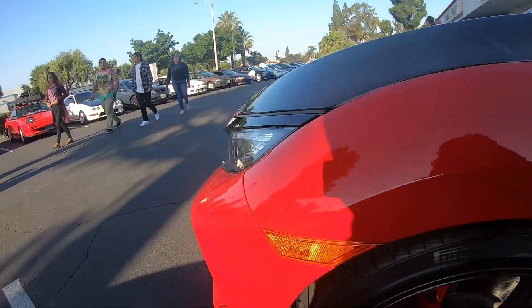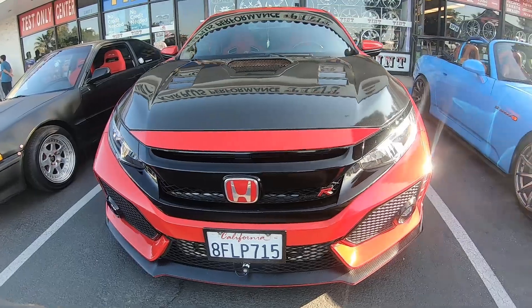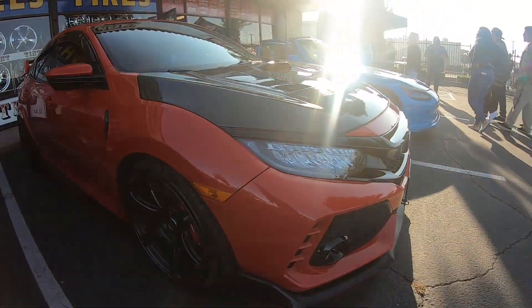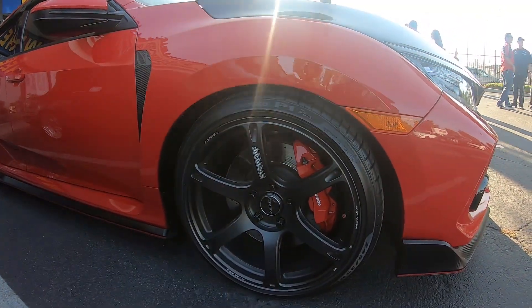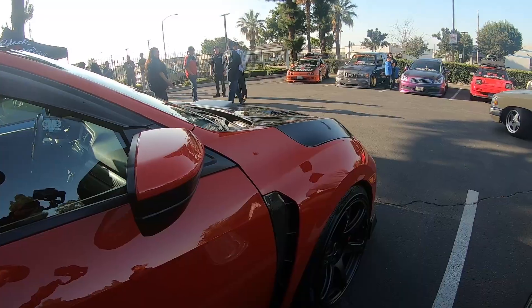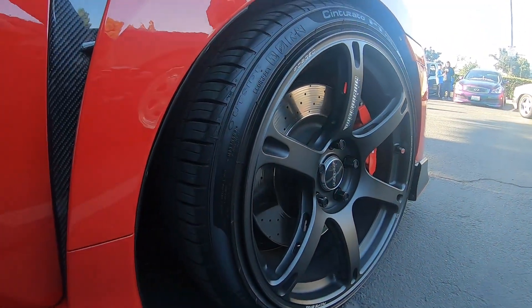It doesn't mean we're fast like in the movies where you speed off. I just want to do something different, something unique, something that stands out from what you see in the world. I lowered it on Eibach Springs, it has the Volks racing wheels, and then some Pirelli tires. And the wheel specs? These are 17, 9.5, 38 offset, and 5x114.3.